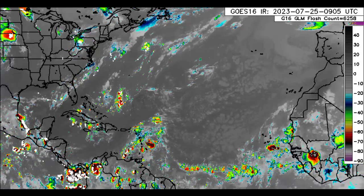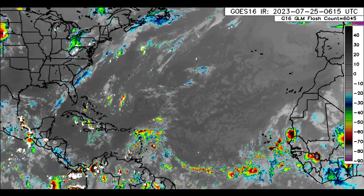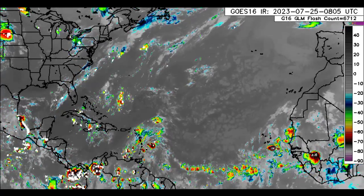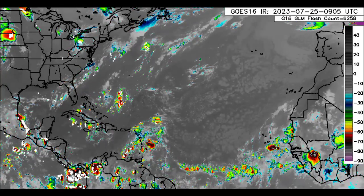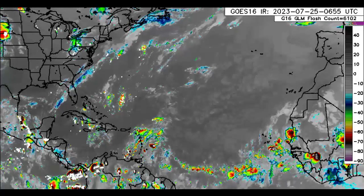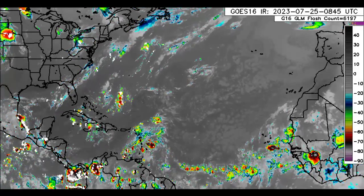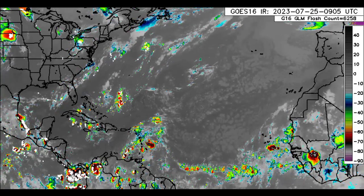Hey everyone, it is Dani and welcome to this update video. I hope you guys are doing really wonderful this morning. We will be taking a look at the latest 95L, which is moving in with all the shower and thunderstorm activity enhancing that flood risk for many islands of the eastern Caribbean. We'll also be looking at two more areas for possible development as we head into later this week and into next week.